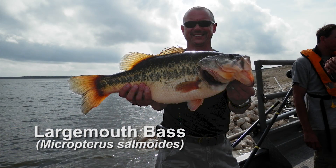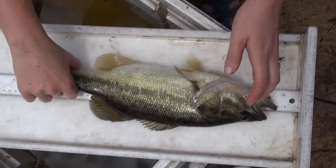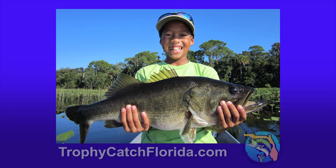Largemouth bass are the most highly sought-after freshwater sport fish in Florida. Getting the length and weight is a key step in the process. Largemouth bass grow to over 20 pounds, and in Florida, those over 8 pounds that are caught and released by anglers who take pictures of them are eligible for rewards.